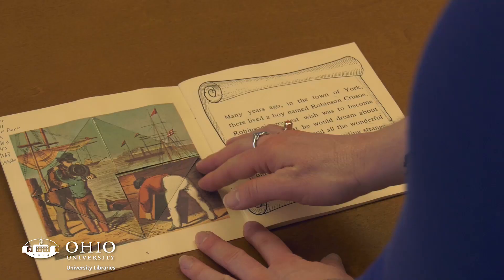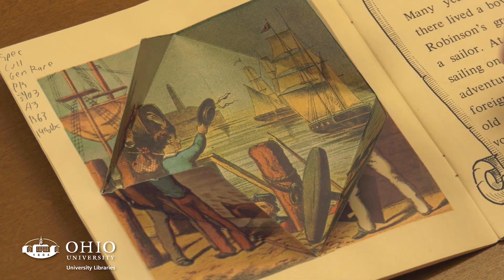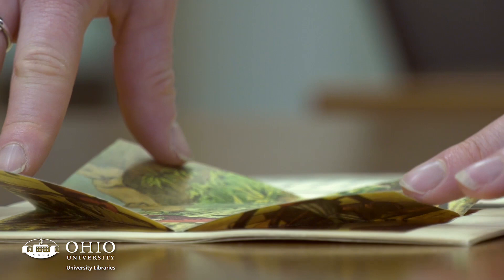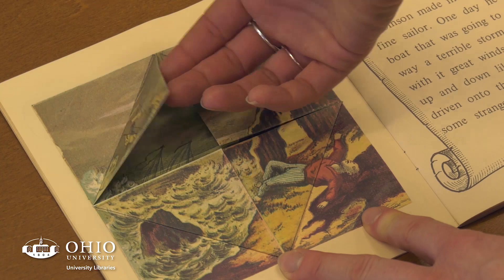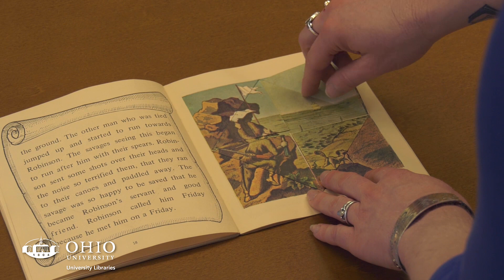Robinson Crusoe is an example of a late 19th century hinge book, or flap book — one of the simplest mechanical structures and earliest examples of mechanical books aimed at children. It is a reproduction, not the original from the 19th century, but it represents exactly what those books looked like and the experience of reading and moving them would have been like for people at the time.